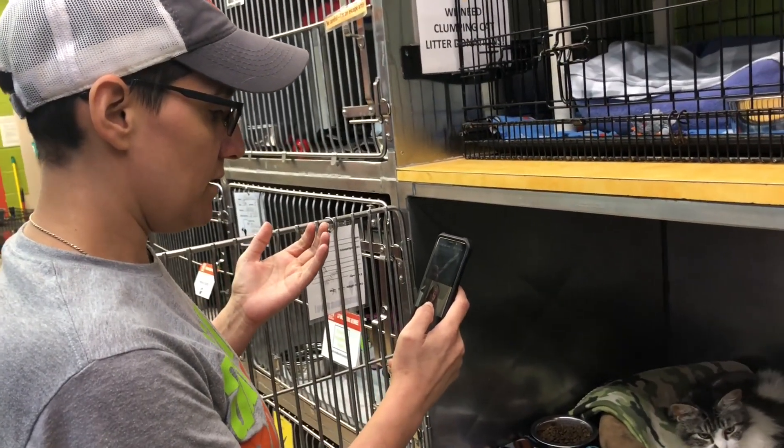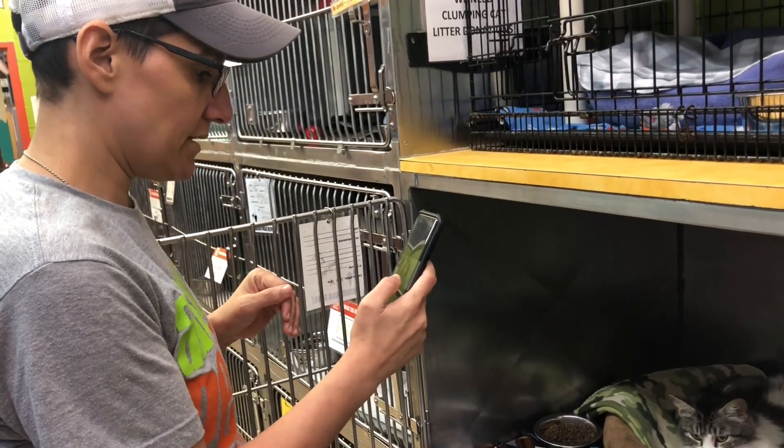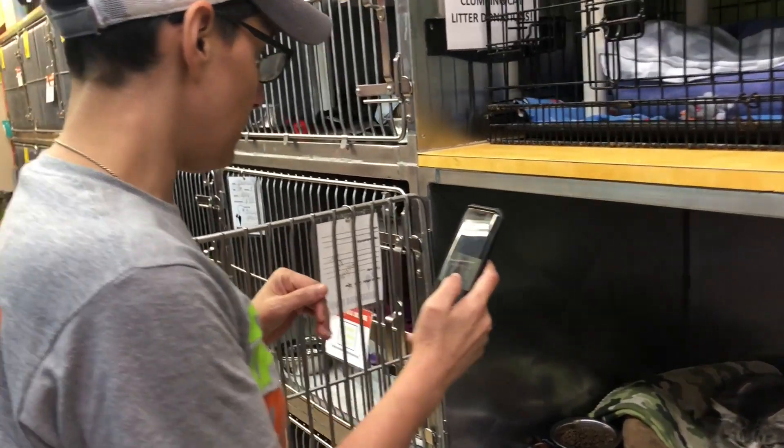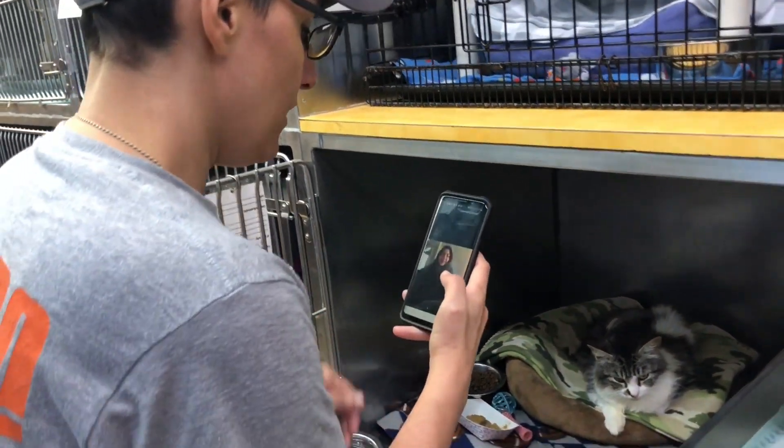Hi, Tatiana. Hi. How's it going? Good. Fantastic. So you're ready to meet with your new soulmate, Munchkin? Yes. Okay, fantastic.